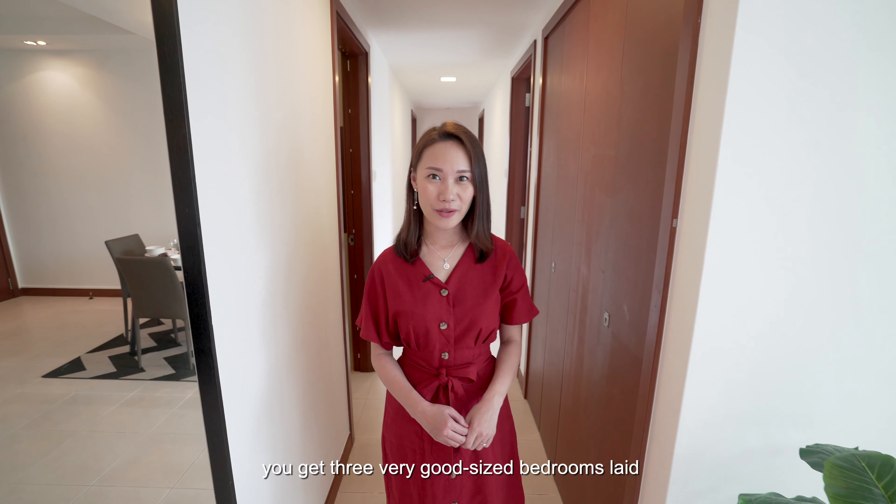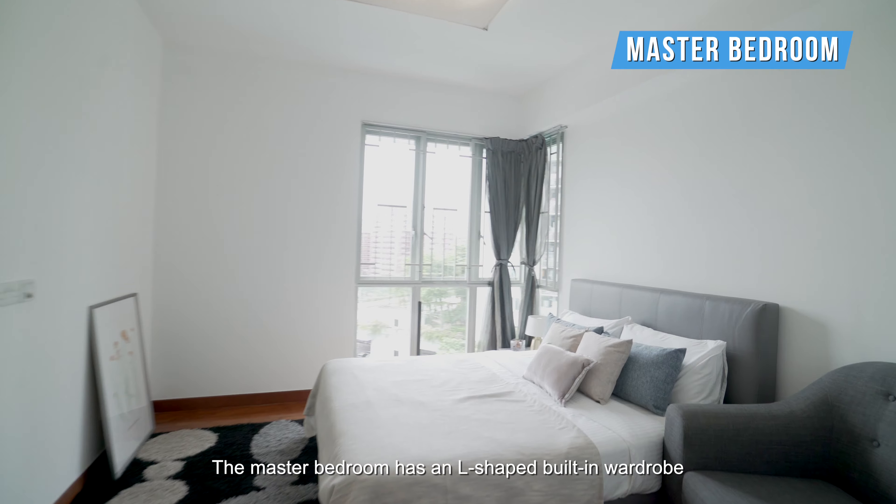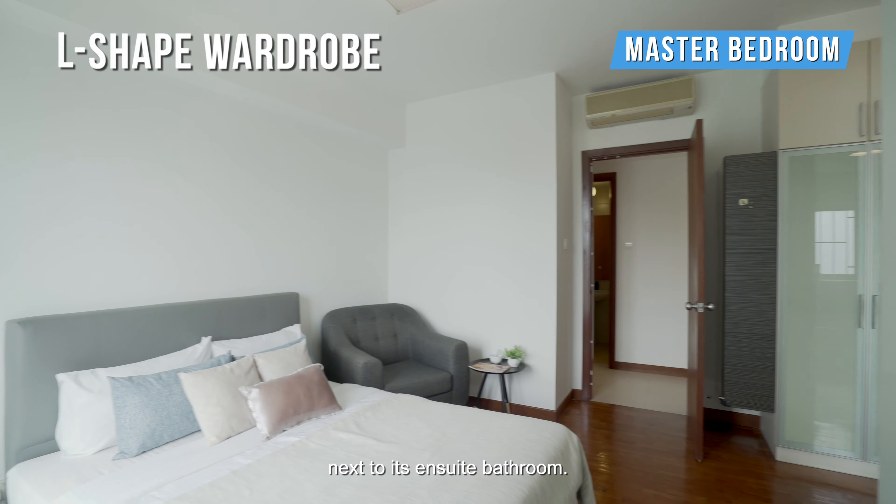Moving down the corridor, you get three very good-sized bedrooms laid with parquet flooring. The master bedroom has an L-shaped built-in wardrobe next to its en-suite bathroom.